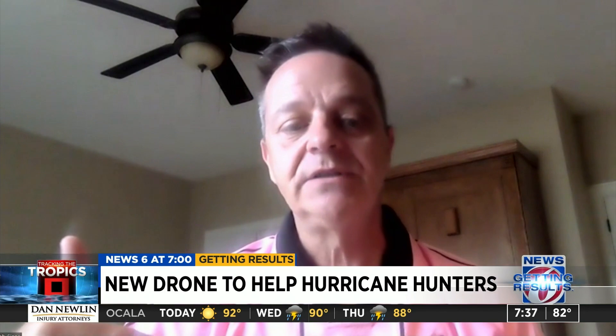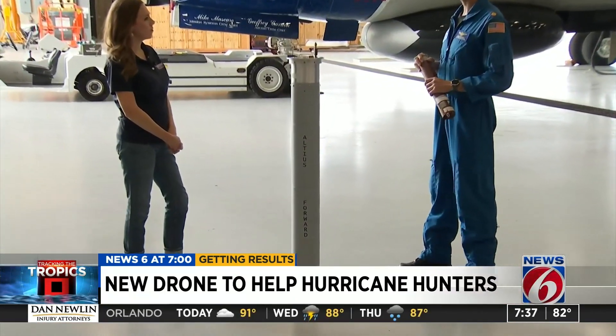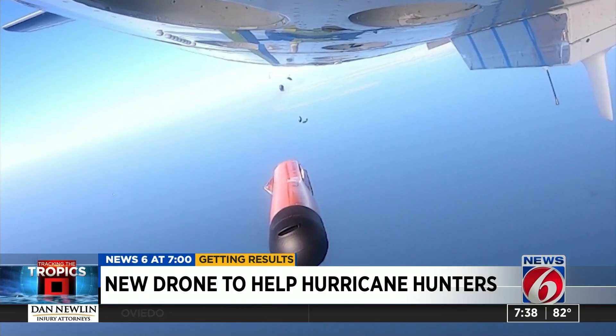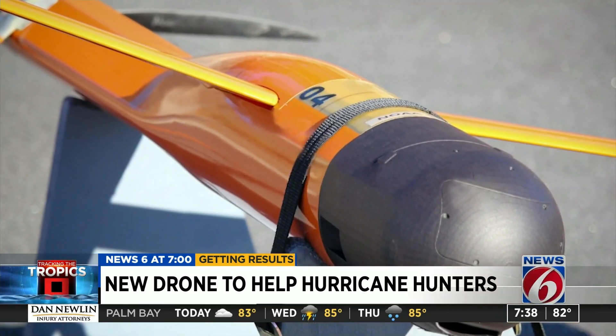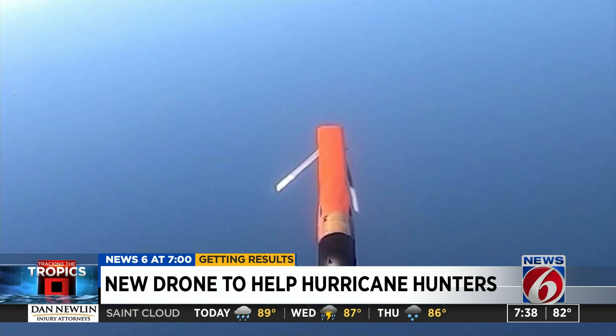Weighing 25 pounds with a wingspan of 8 feet, Alteus was created by AreaEye, a private company specializing in drone technology. We actually integrated the same pressure, temperature, and humidity sensor that's in the drop zone — that is on the nose of Alteus. We also added other sensors to add more data.